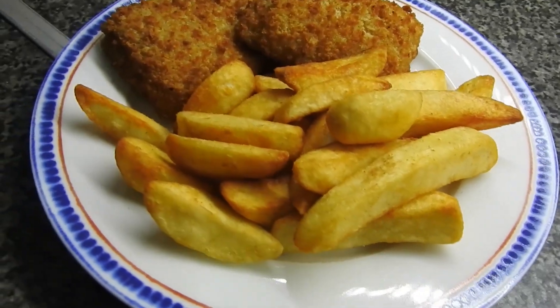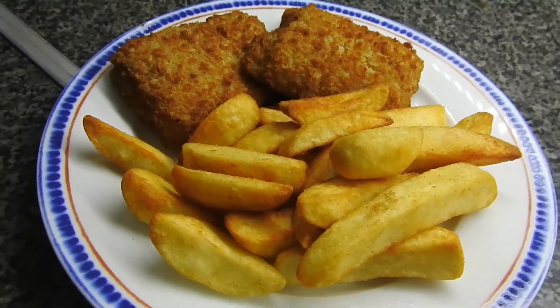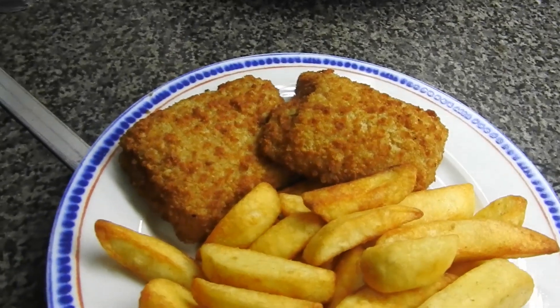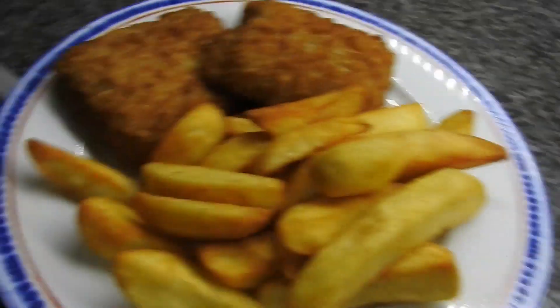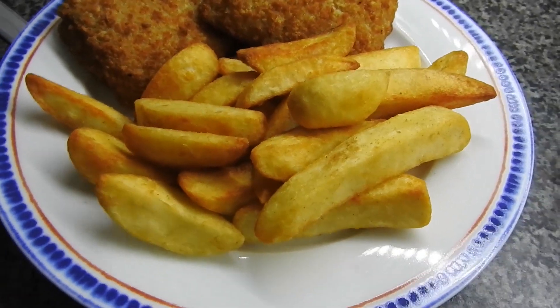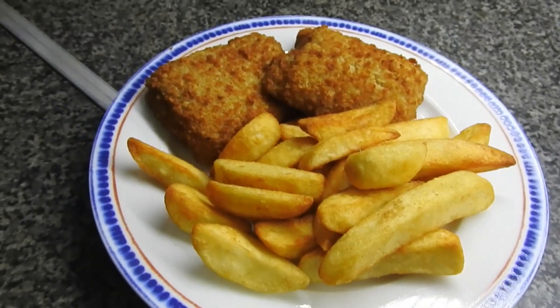Hi guys, welcome back to what we eat in a week. Today is Tuesday and we're having some chips and breaded cod, bread and butter, maybe some chip spice as well. Anyway, we're having fish and chips, so that's what we're having for today. See you tomorrow guys, bye.